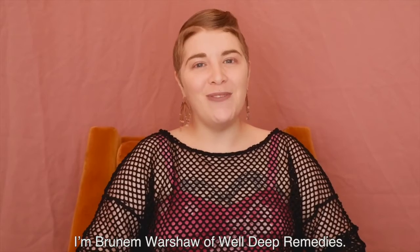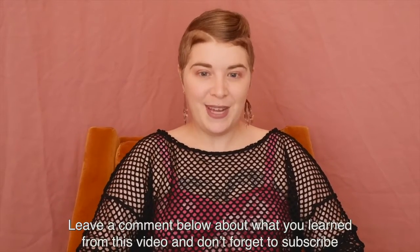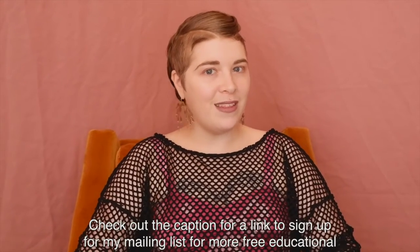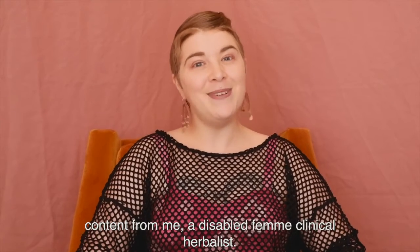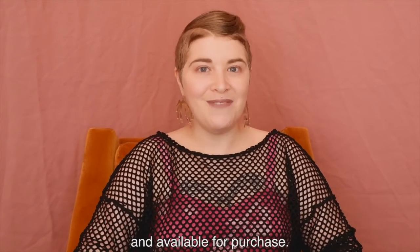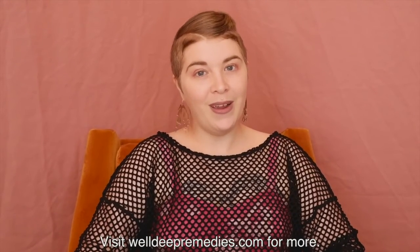Thanks for watching. I'm Bruna Moreshaw of WellDeep Remedies. Leave a comment below about what you learned from this video, and don't forget to subscribe to my YouTube channel. Check out the caption for a link to sign up for my mailing list for more free educational content from me, a disabled femme clinical herbalist. The herbal first aid class handouts that accompany these videos are also linked in the caption and available for purchase. Visit WellDeepRemedies.com for more. Thank you, and ta-ta for now.